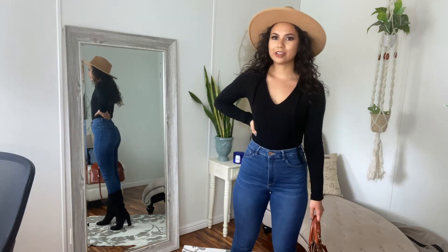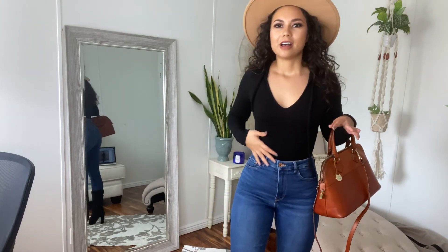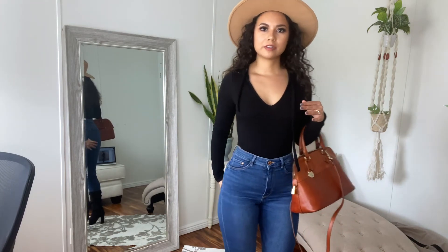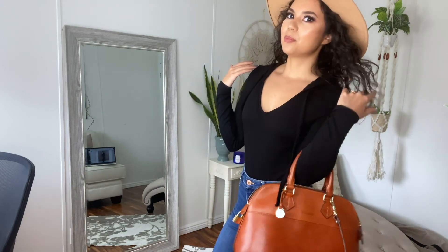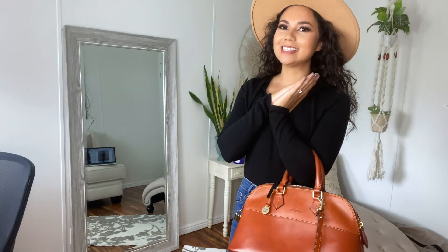I would probably rate this an eight out of ten — this is my favorite outfit to recreate because it's very much me. It accentuates my curves from the high-waisted jeans, which I love, and then a really simple plain black bodysuit with a brown accent that I think is really fun and easy to recreate.